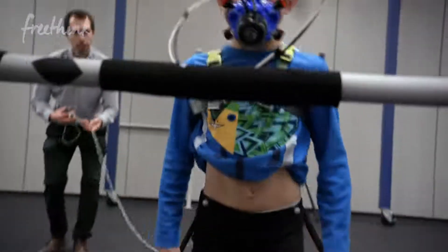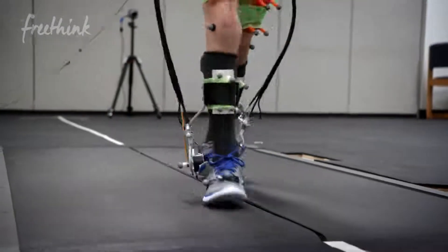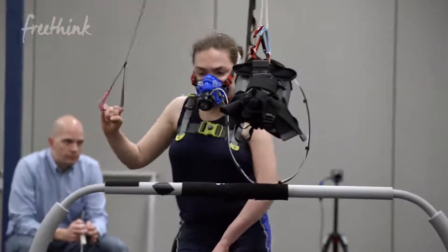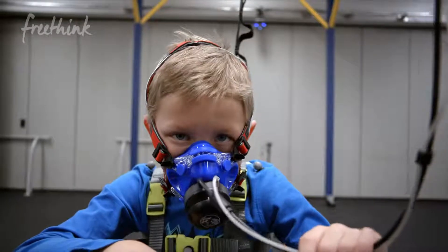The goal of this research project is to definitively demonstrate that simple, lightweight, wearable robots can improve walking efficiency in children with cerebral palsy. Our goal is to use this as a training tool so that one day they can walk without it.